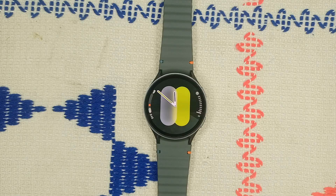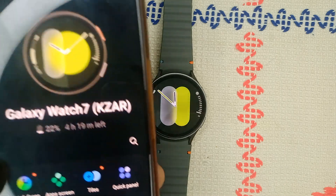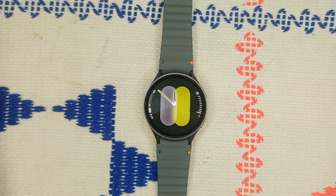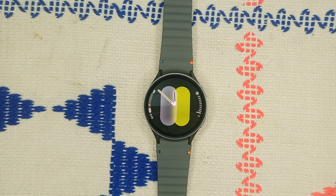Step four: check the Bluetooth connection. Make sure your watch is properly connected to your phone via Bluetooth. Open the Galaxy Wearable app on your phone — if you see a watch face on the screen, it means you are successfully connected. If you see a connection window instead, it means your watch is not connected to your phone.